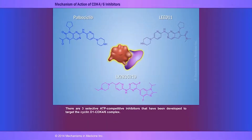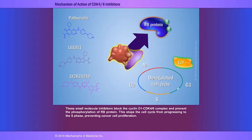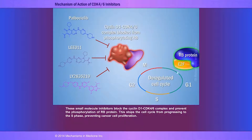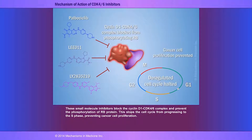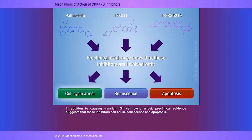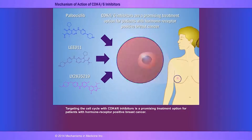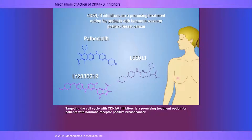There are three selective ATP-competitive inhibitors developed to target the cyclin D1-CDK4/6 complex. These small molecule inhibitors block the cyclin D1-CDK4/6 complex and prevent phosphorylation of RB protein, stopping the cell cycle from progressing to S phase and preventing cancer cell proliferation or growth. In addition to causing transient G1 cell cycle arrest, preclinical evidence suggests these inhibitors can also cause senescence and apoptosis. Targeting the cell cycle with CDK4/6 inhibitors is a promising treatment option for patients with hormone receptor positive breast cancer.